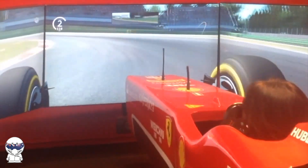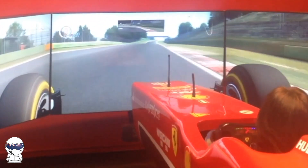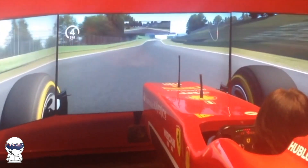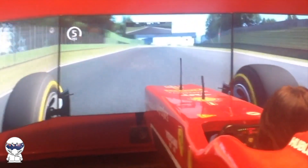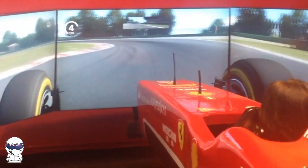Once I was situated, I took some time to get used to the seating position, the motion system and how the chassis behaved under braking. I took it easy and took the Ferrari out for a couple of exploratory laps of Imola before I committed to driving quickly.